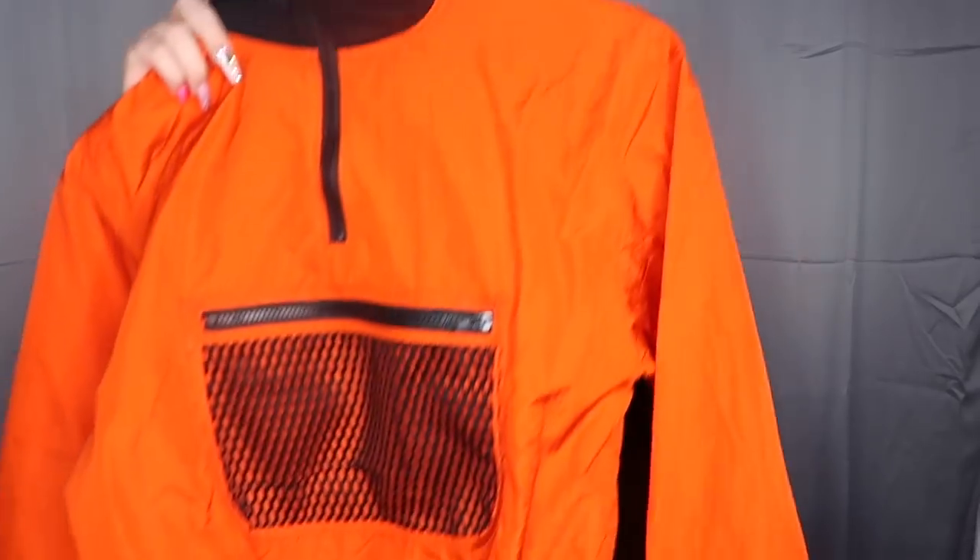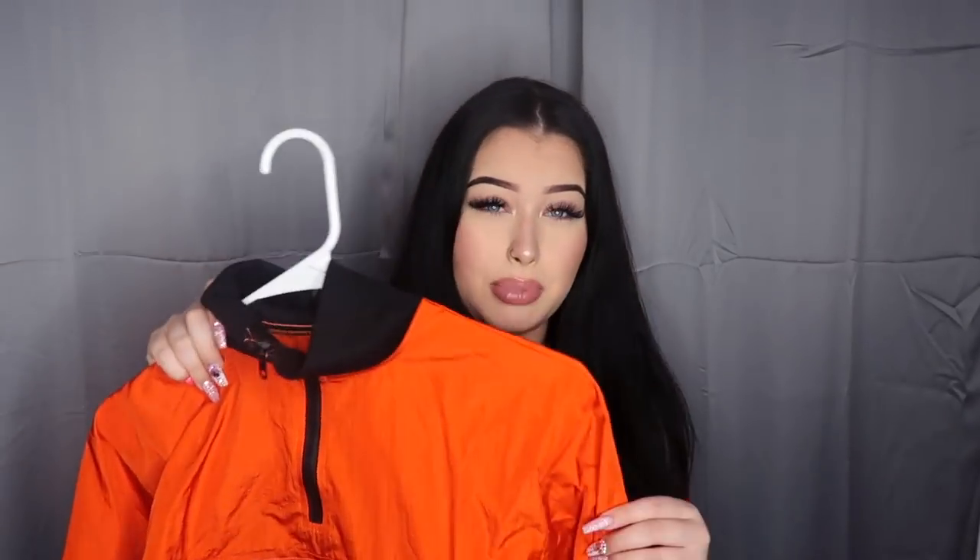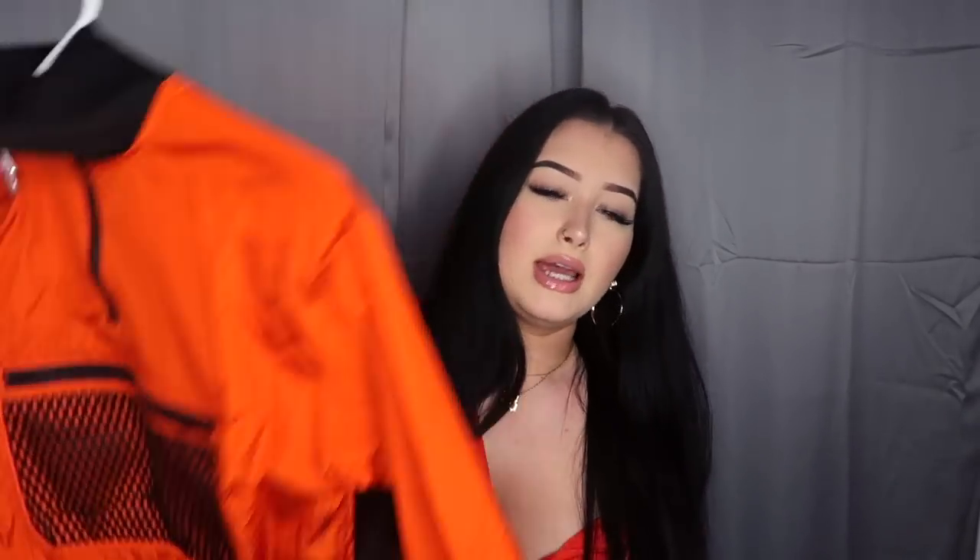The next thing I want to show you guys — I kind of wanted to get this out of the way because I'm very iffy on this item. I don't really know if I'm for it or if I'm against it. It's basically just this little orange — I don't even know what you would call this. It's like a plastic material, and it looks like this. It's kind of cute, but I honestly thought it was going to be a completely different material than what I received. It looks like the picture, but the material is not what I expected.